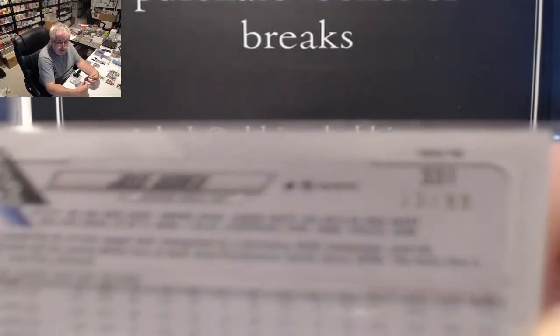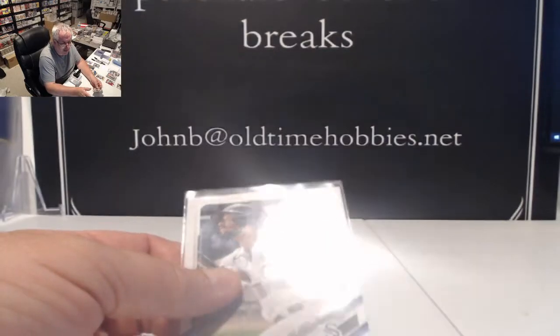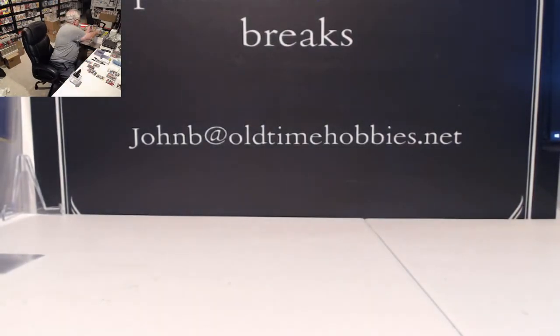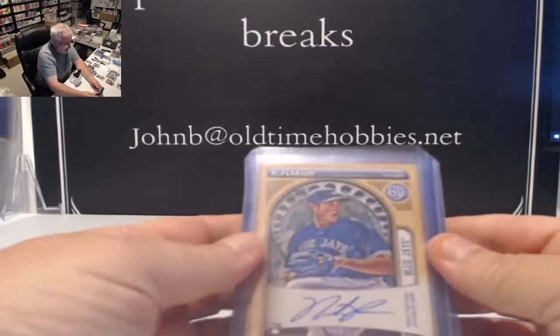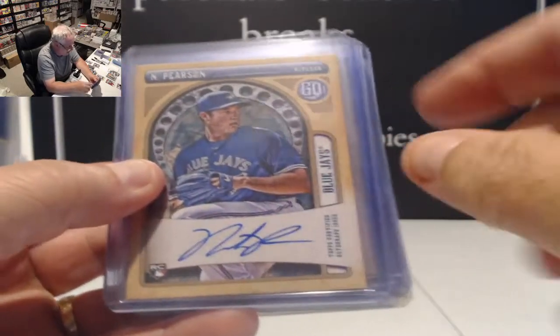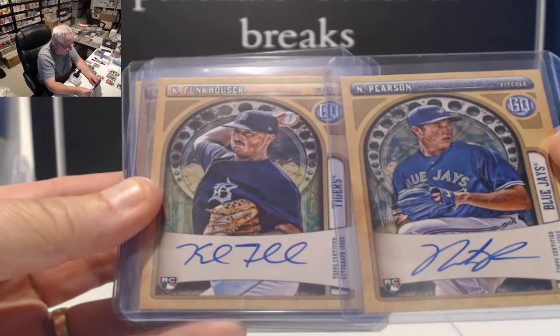Looks like the video system is working okay. There we go — no spinning on your part, guys. Everything good? Let me show you some stuff. Here's some of the autos. I like the way they did them with the white, so the guy signed right down in the middle of all of them — all on card.